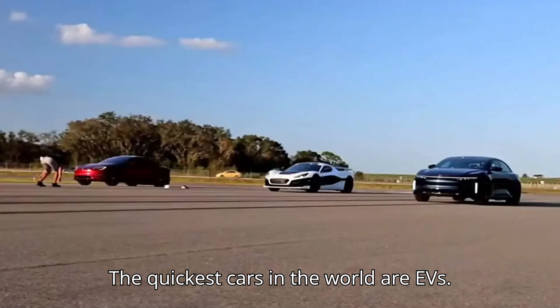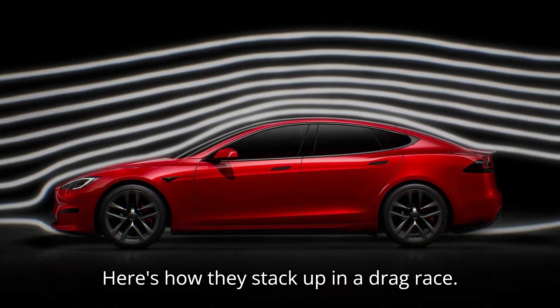The quickest cars in the world are EVs. Here's how they stack up in a drag race.